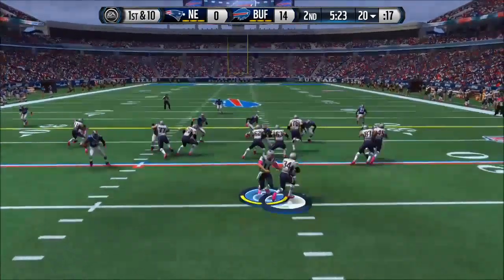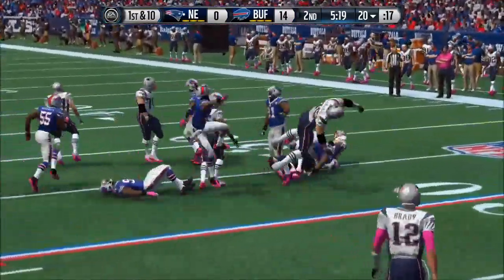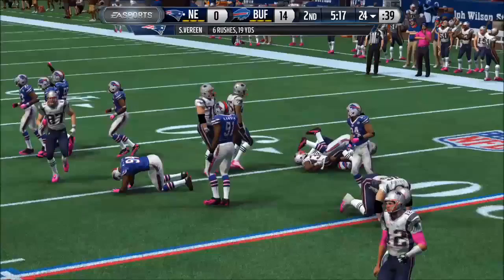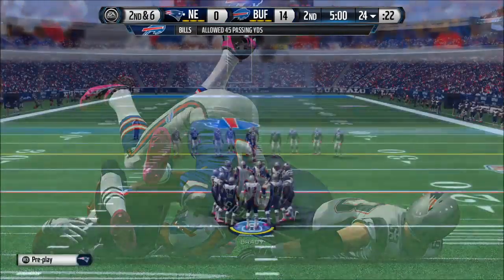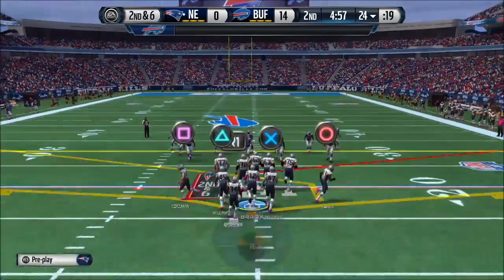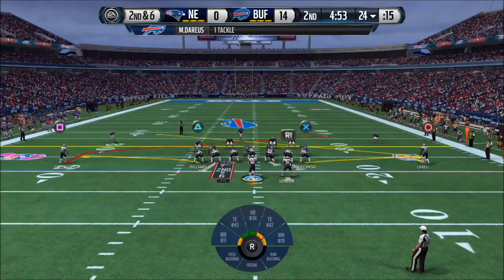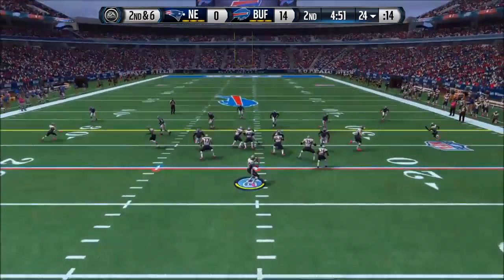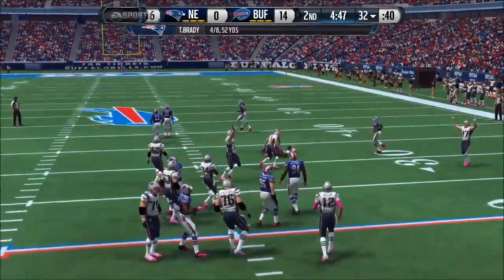It's a two tight end formation. First and ten. Marine out to the right, he's brought to a halt. When you're an offensive lineman and you can line up and just run the football straight ahead and pick up those kind of yards, you are going to get into the head of the defense. You're basically saying you're tougher than they are and we're just going to come right at you. The Patriots get a first down.